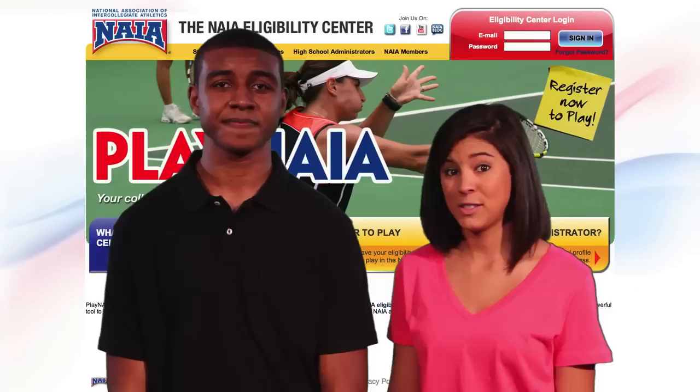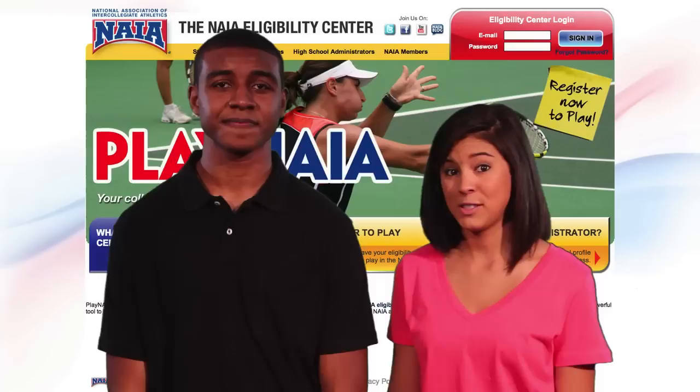If you already know what school you plan to attend, you don't have to create a sport resume — it's completely up to you. If a school is really interested in you as a recruit, they'll add you to their shortlist. Only registered students can be added to a shortlist, and students on a shortlist get top priority for receiving eligibility decisions. If there's anything else you want to know, swing on over to playnaia.org, and we'll see you on the playing field.